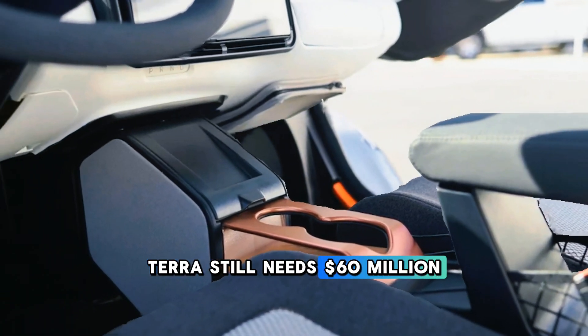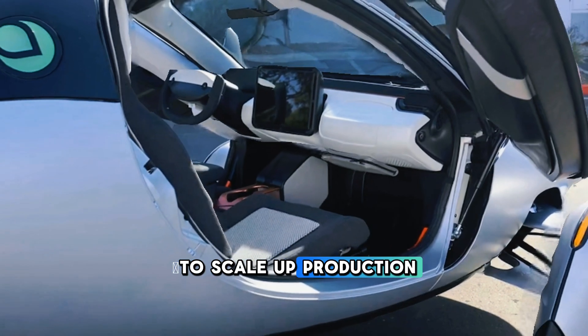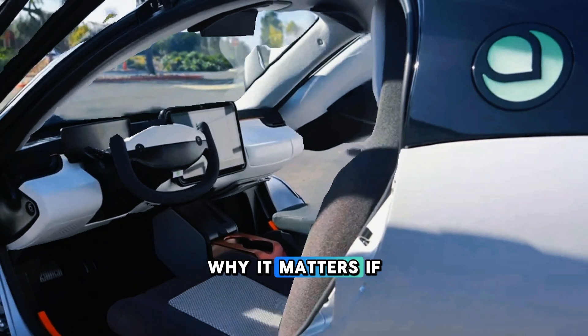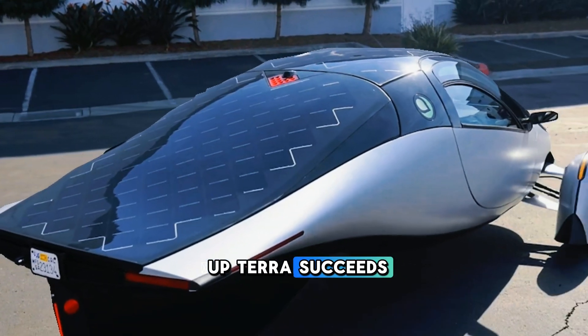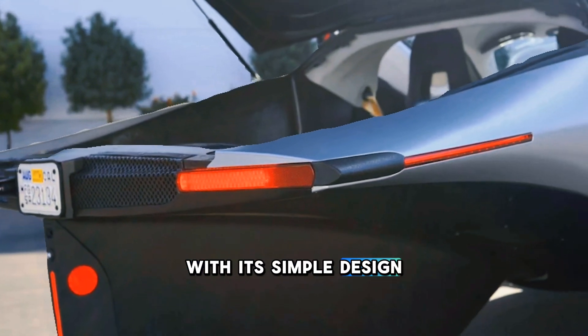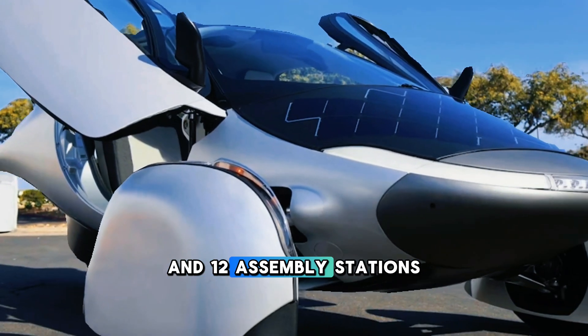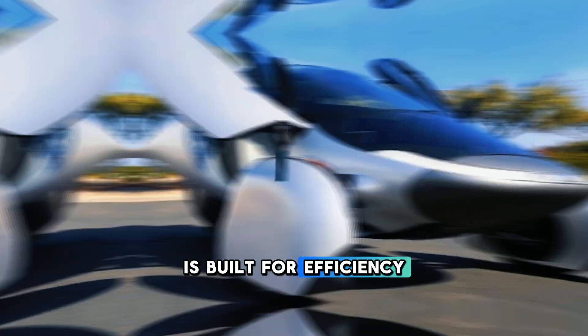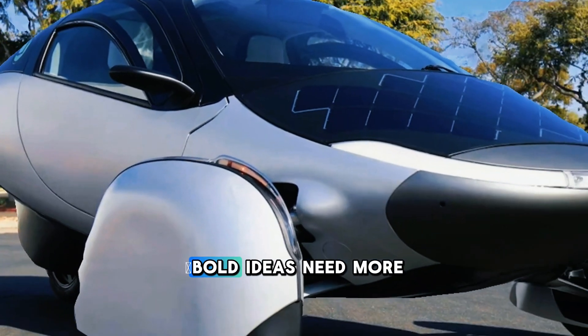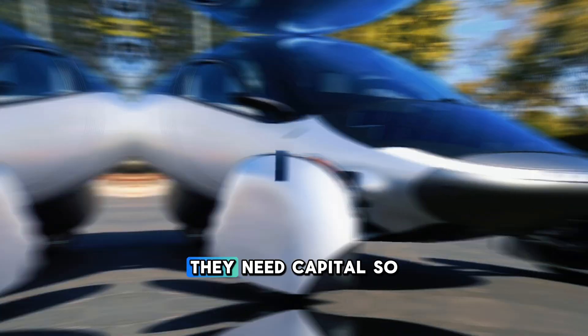Aptera still needs $60 million to scale up production. Can they overcome this financial hurdle? If Aptera succeeds, it could revolutionize the EV market. With its simple design — just six main parts and 12 assembly stations — it's built for efficiency at every level. But, as history shows, bold ideas need more than ambition. They need capital.